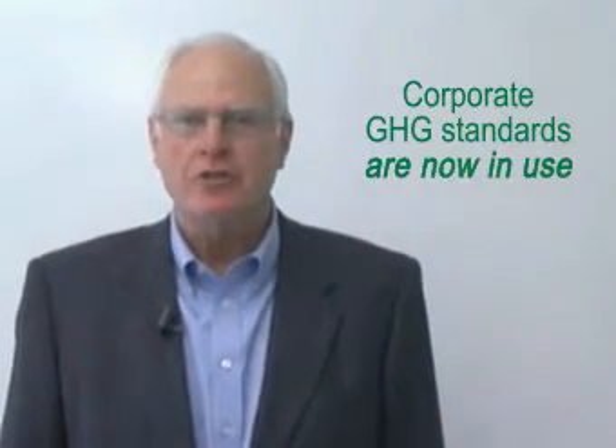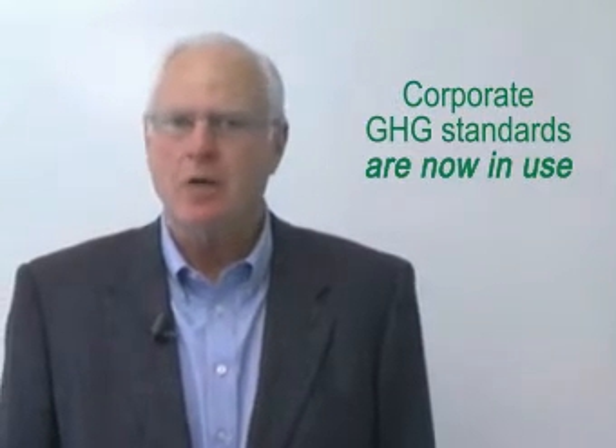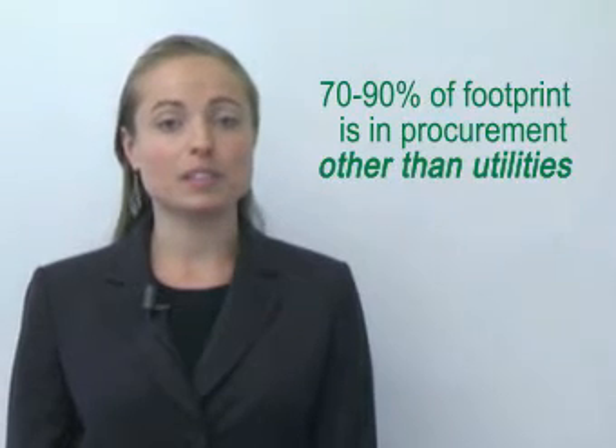This year, new international standards were launched for measuring supply chain carbon footprints. Sixty-two corporations immediately began using them. Results were mixed. Why? Supply chain footprints are valuable but complicated. Seventy to ninety percent of the impact comes from purchased goods and services other than utilities.